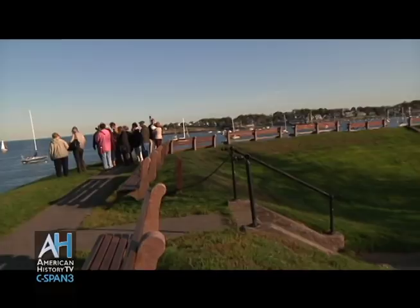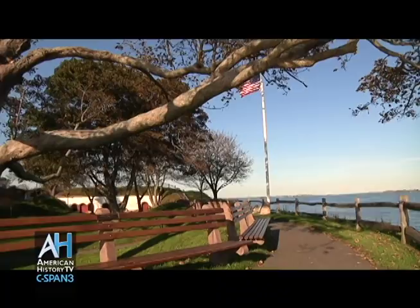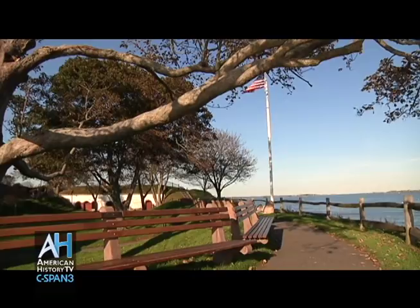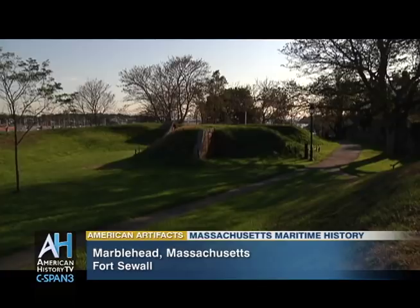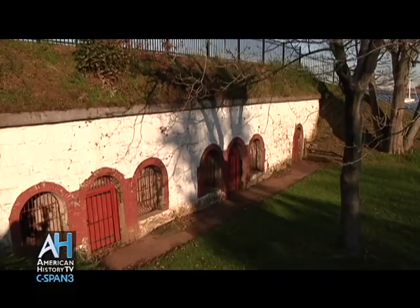This is Marblehead and Fort Sewell. There has been some kind of military installation on this spot since 1644. A hundred years later, in anticipation of possible French invasion, it was expanded along the lines of what you see, although it was enlarged again after the Revolution.